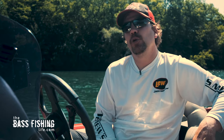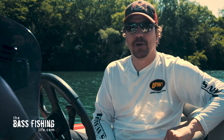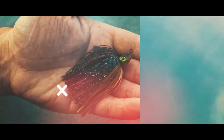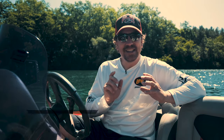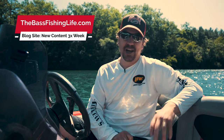When it gets to be summertime there's a certain term in the bass fishing world that you hear a lot, and that is ledge fishing. Well today that's what we're going to talk about. Hi there, welcome to the Bass Fishing Life. I'm your host Steve Rogers. Today we're going to be discussing ledge fishing. What is it? How do we approach it? And if you've never been ledge fishing before, hopefully when this video is done you will gain some confidence to go out and try this tactic on your own home bodies of water.